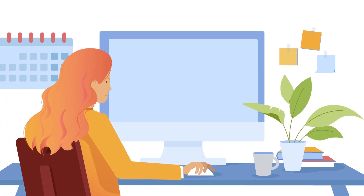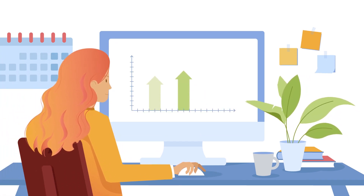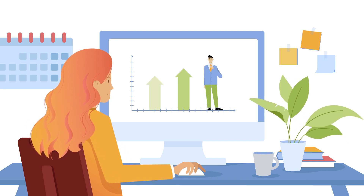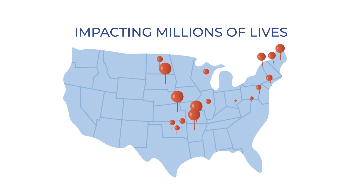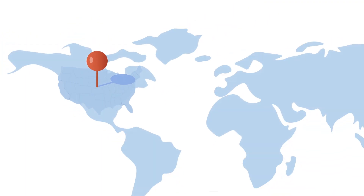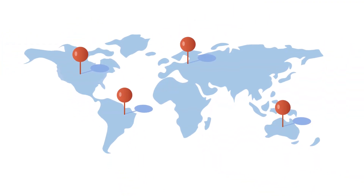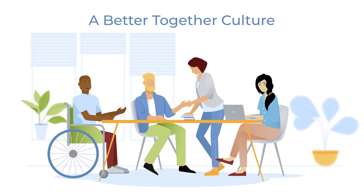Charity Tracker is a cloud-based, HIPAA-compliant platform that streamlines intake processes and maximizes community resources. This solution is used by thousands of helping agencies in over 1,600 American cities, and now moving into other countries.